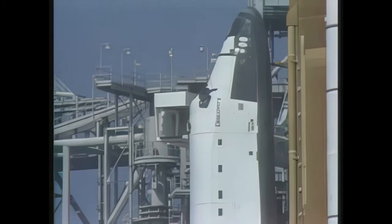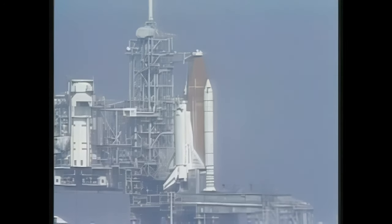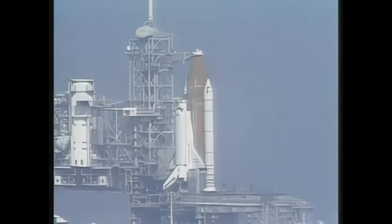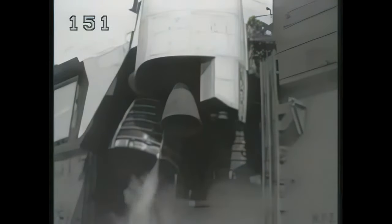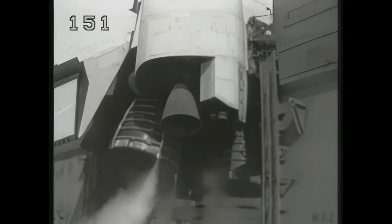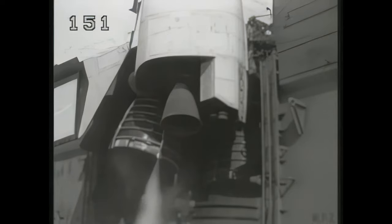T-6 minutes and counting. Let's go for purge sequence four. And we have a go for purge sequence four on the main engines. The valves on the main engines are being opened to allow liquid hydrogen to circulate in the engine's nozzles and turbo pumps to condition the engines for starting. This conditioning takes approximately three minutes, and at the one minute point in the count, an engine ready indication will be given.